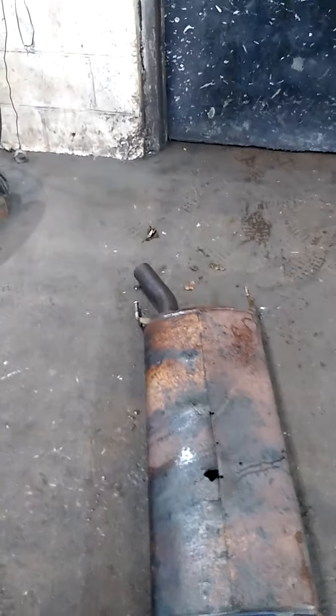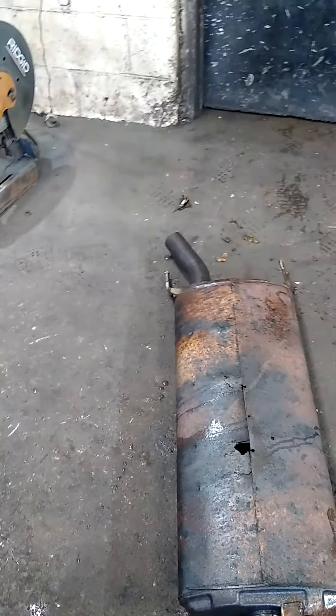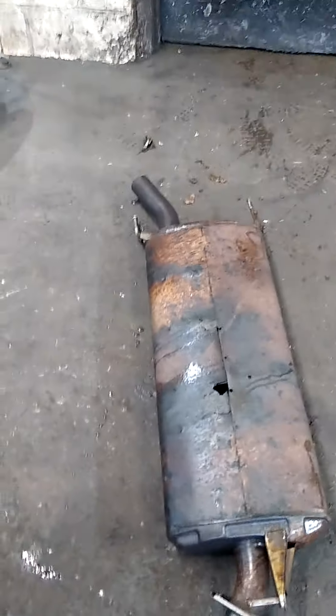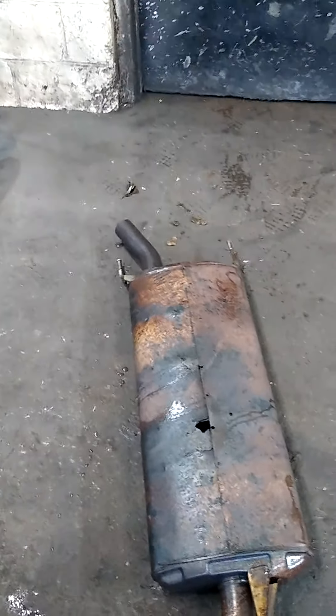We have some universal ones that fit well, but the sound quality just isn't what it should be compared to a factory muffler. So I always advise going with the exact fit muffler — it gives you the best sound quality.